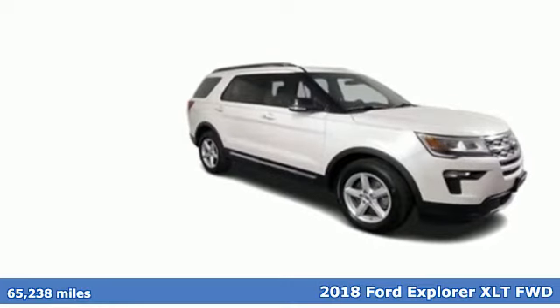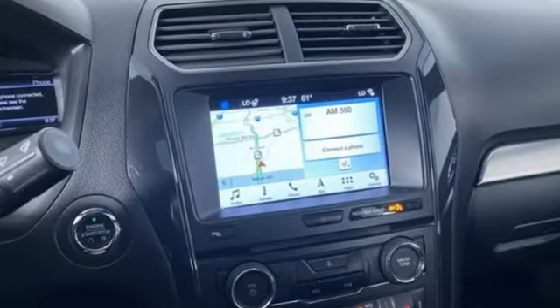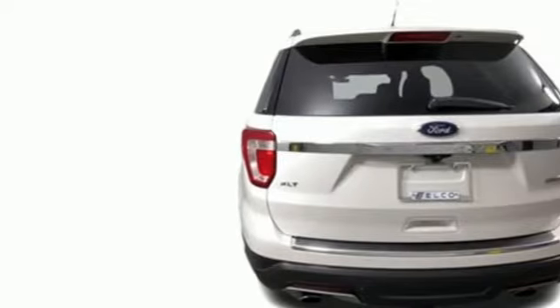It comes with great features you'll love: V6 engine, manual tilting steering column, Bluetooth wireless audio streaming, rear parking sensors, manual telescoping steering column.